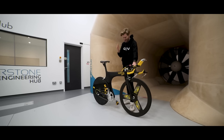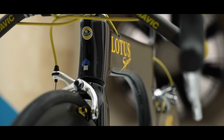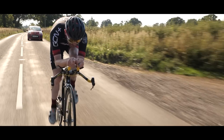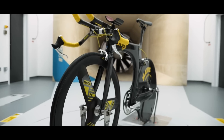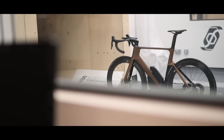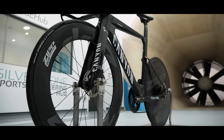We're back with the incredible Retro Lotus 110. Last time we tested it outside on the road, but this time we've brought it inside a wind tunnel to find out once and for all how fast this thing really is and how it compares to a modern aero superbike and cutting edge modern TT bike.